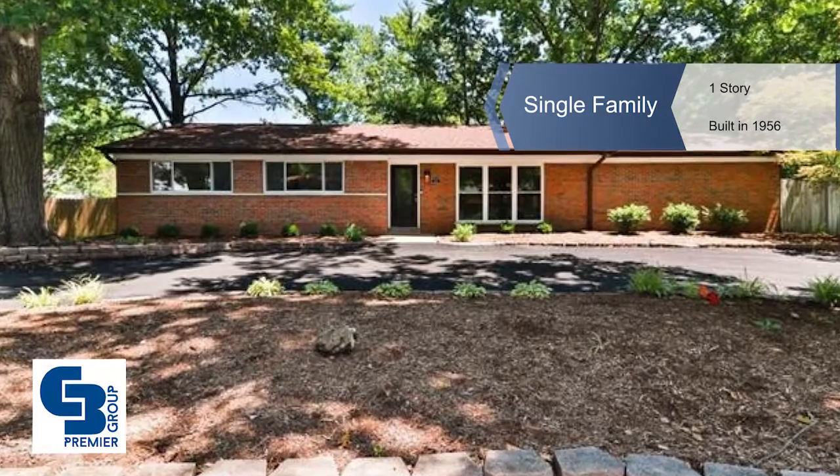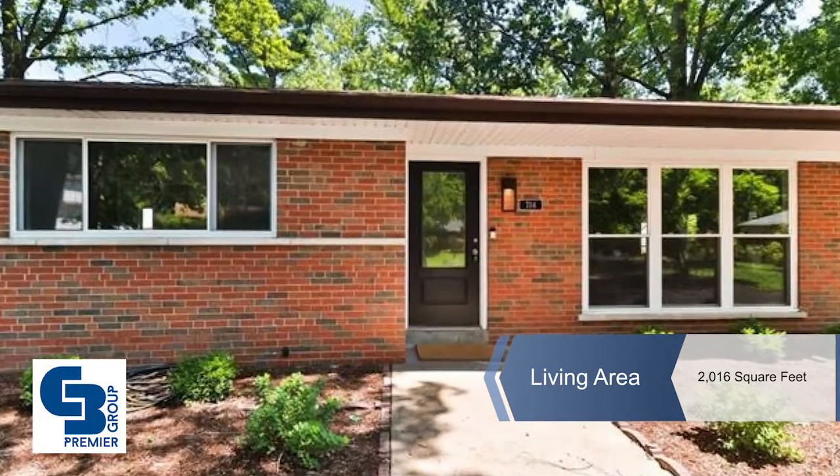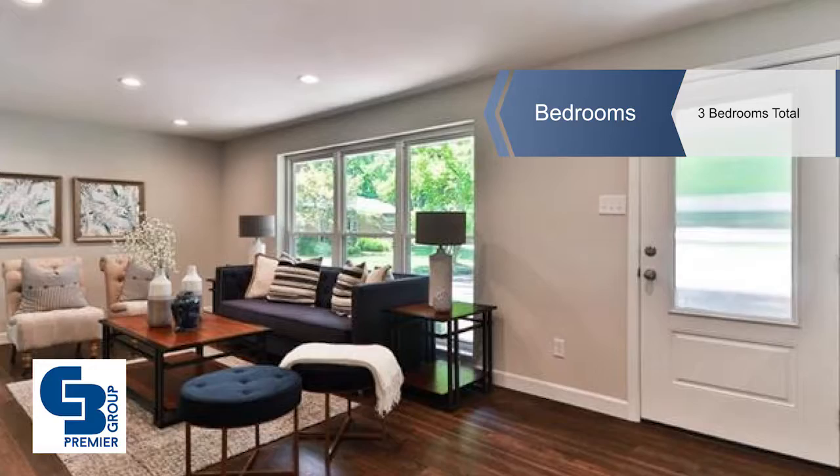Mark and Neil Gilman introduce this completely renovated three-bedroom, two-and-a-half bath ranch on a cul-de-sac lot in Ladue Schools. This is an open floor plan with over 2,400 square feet of living space.